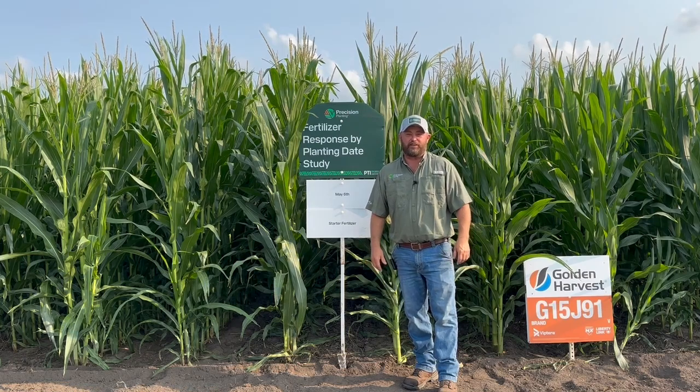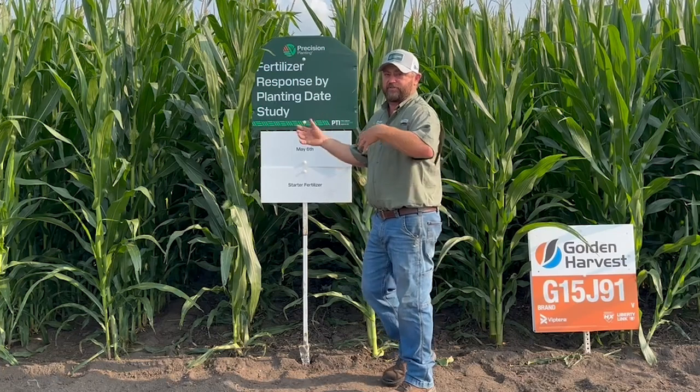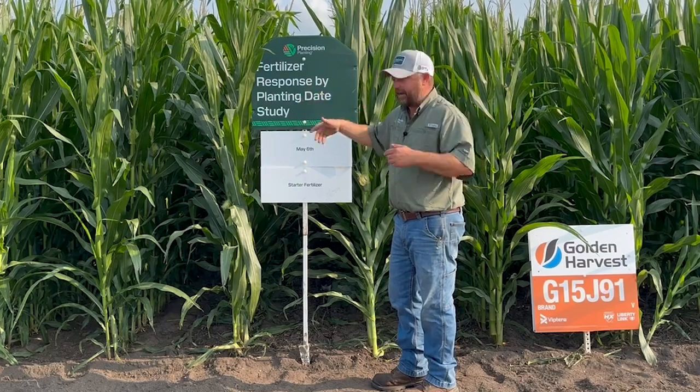Hi folks, Jason Webster here, lead commercial agronomist for Precision Planting. We're at the PTI farm today and we're out scouting corn, and I thought I'd show you what we're working with in our corn planting date study.